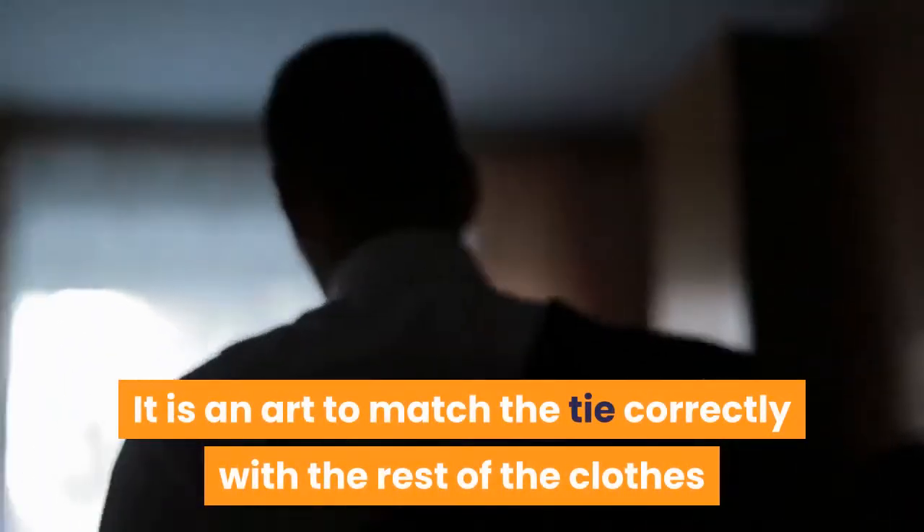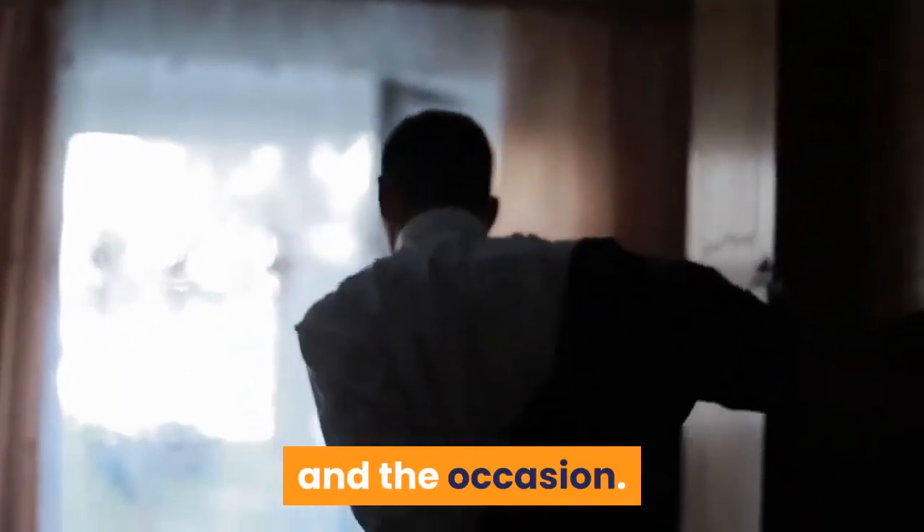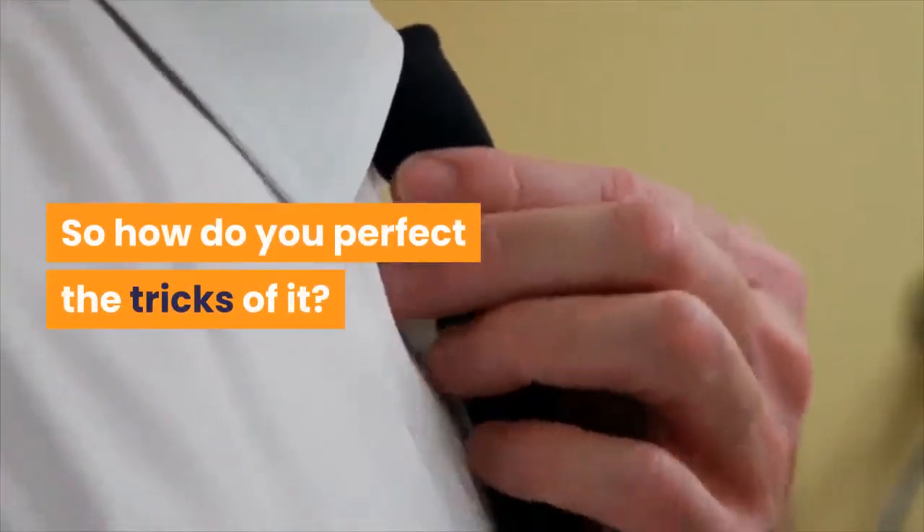It is an art to match the tie correctly with the rest of the clothes and the occasion. So how do you perfect the tricks of it? Simply remember these few guidelines.